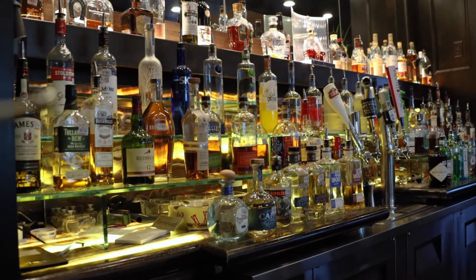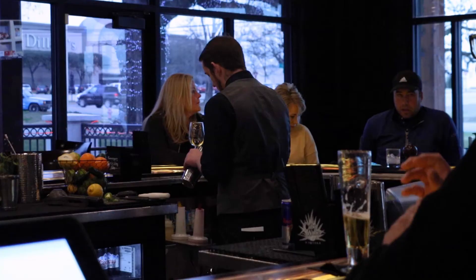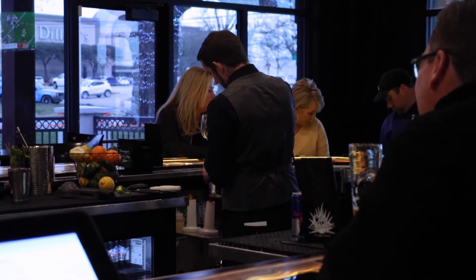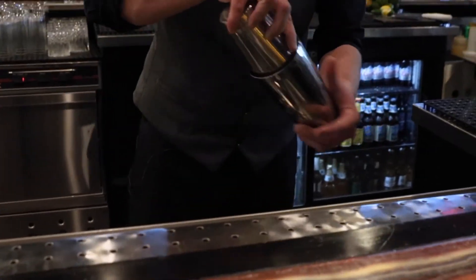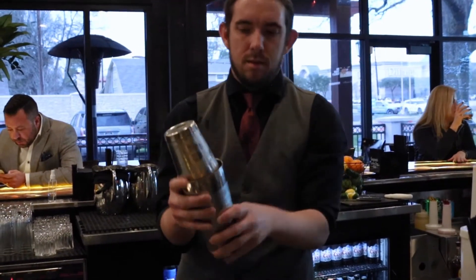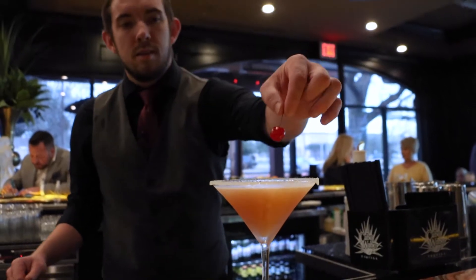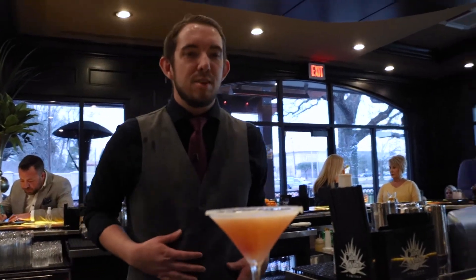We have very good old fashions. We also have a signature martini called the French Kiss martini, which is really good. It's going to have a couple of different juices in it: orange juice, pineapple juice, cranberry juice, peach schnapps, vodka, and Chambord. It has a sugar rim and a cherry at the bottom — and that is our French Kiss.